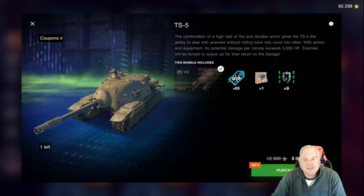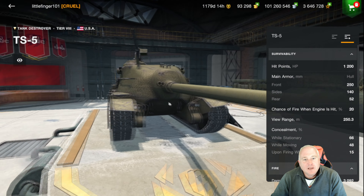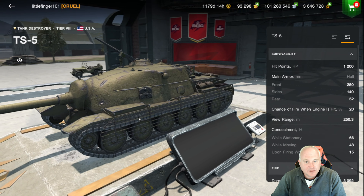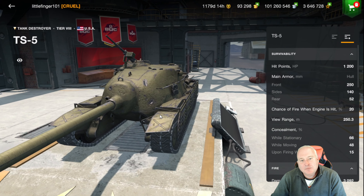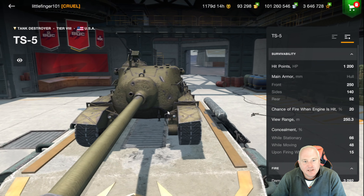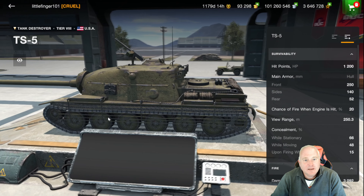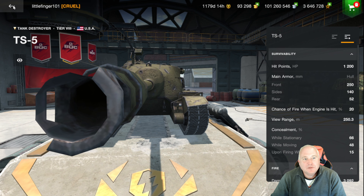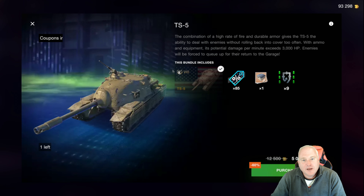The complete opposite is the TS-5 at 5,000 gold. This thing is kind of bonkers. Get it in the right position and it's got armor for days. It can be team dependent just because of its size and lack of mobility. But get it in the right positions and it works really well — and that's a great price for a tier 8 tank destroyer.